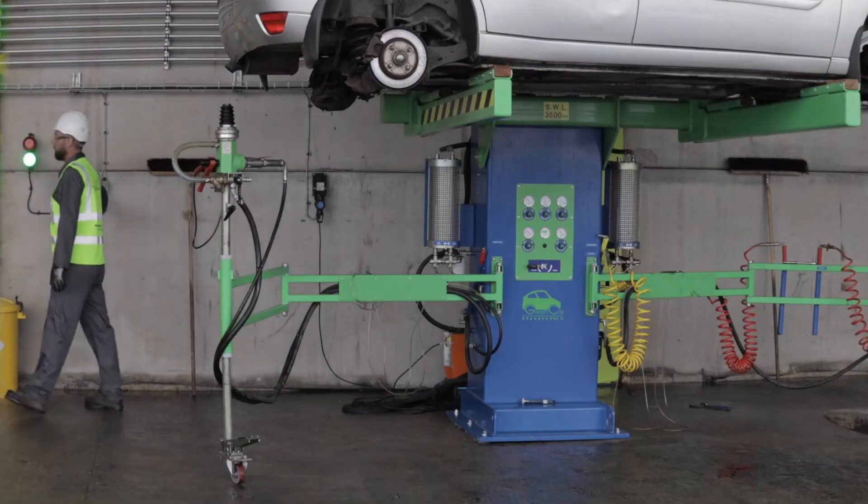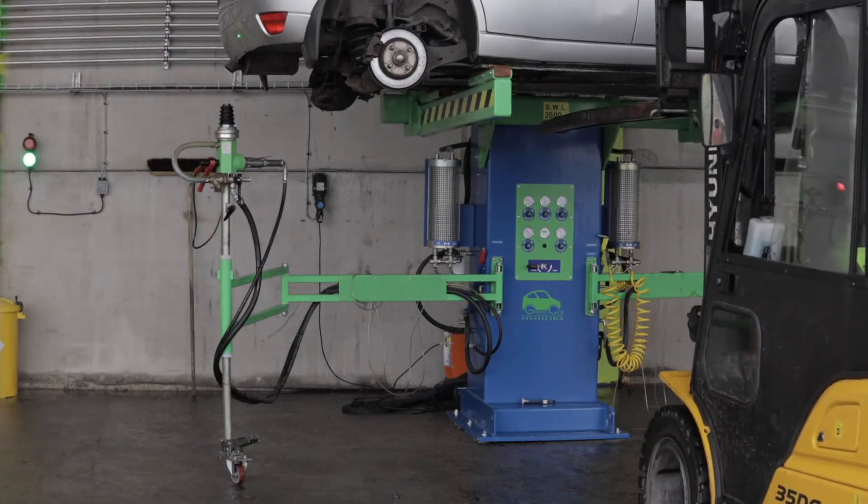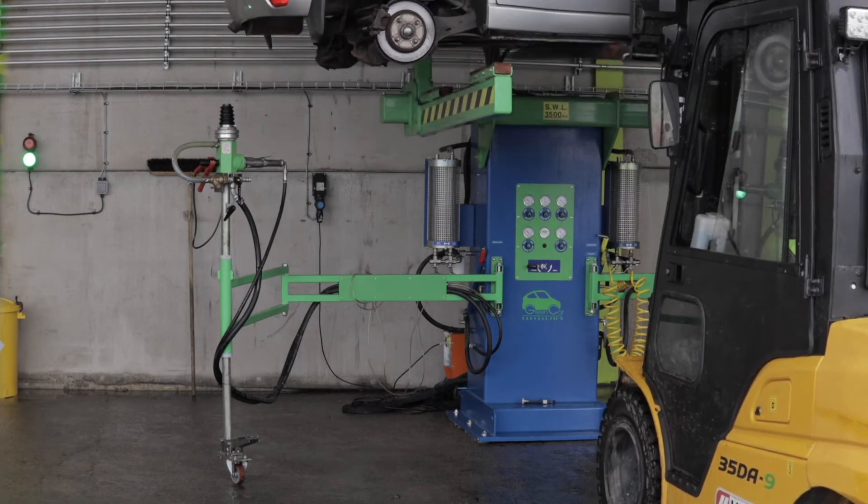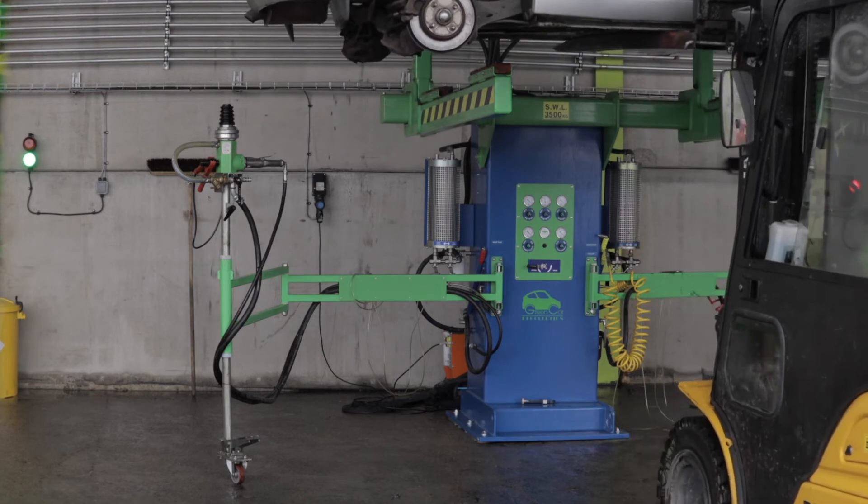Job done. The operative turns the signal on to indicate to the forklift driver the car is ready to be removed from the rig and marks it as complete in our depollution app.